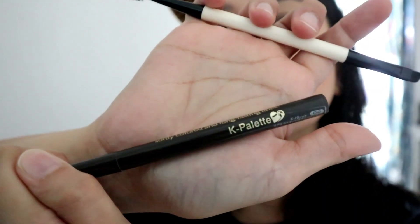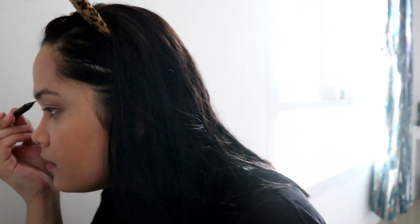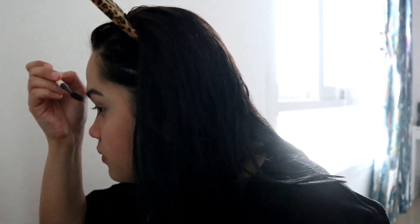And a bronzer as well. For the eyeshadow, I don't do any. For eyebrows, I use this one from K Palette and this is in shade number two. Let's blend it. That's our key — nothing extravagant. We'll just set it with a gel mascara.